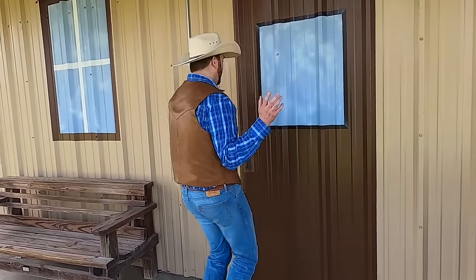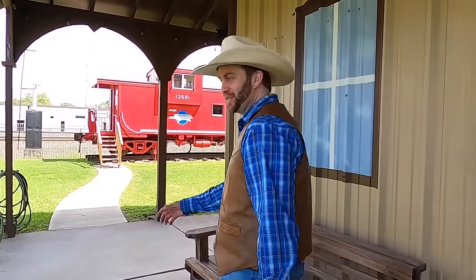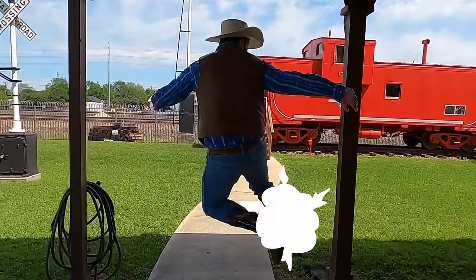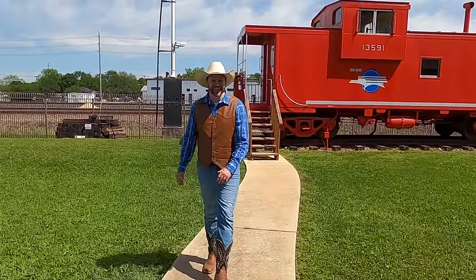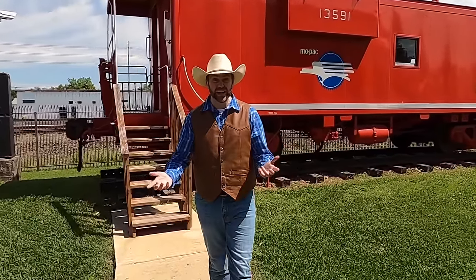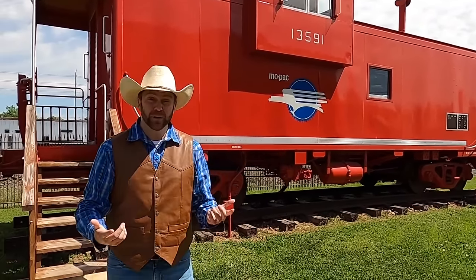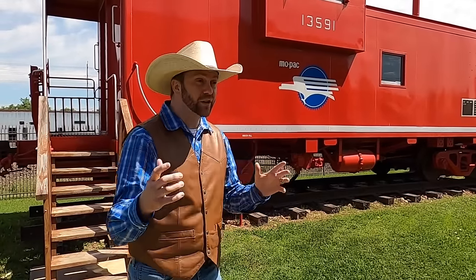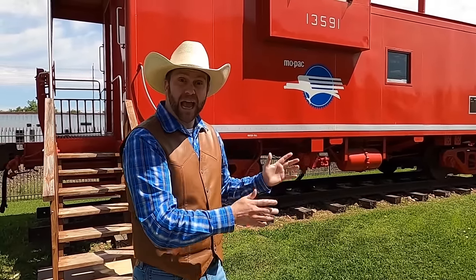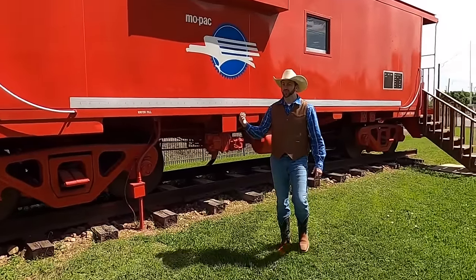Alright guys, the exploring continues. Have you guys ever been in a caboose before? A caboose was like the last train car on a train. The whole long train, you'd have all these different cars and then the big important conductor would sit in the back in the caboose. He could talk to people up in front and tell them what needed to happen to make sure the train was staying safe. There's a lot to look at — I just love this color, it's really bright red.